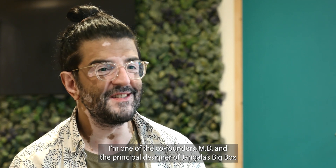I'm Rich Thankey, I'm one of the co-founders, MD and the principal designer of Cengala's Bigbox.